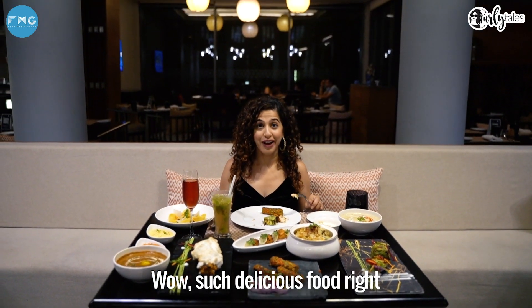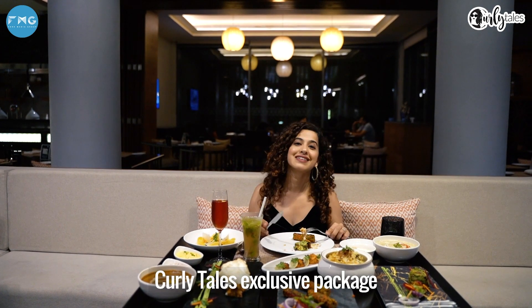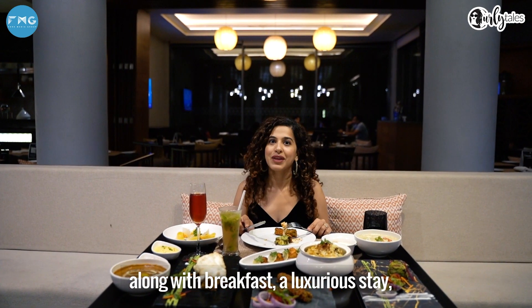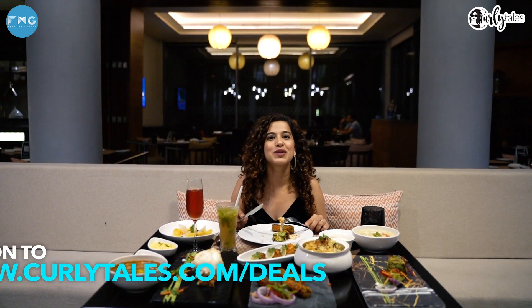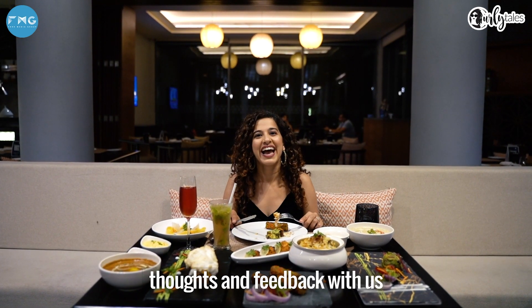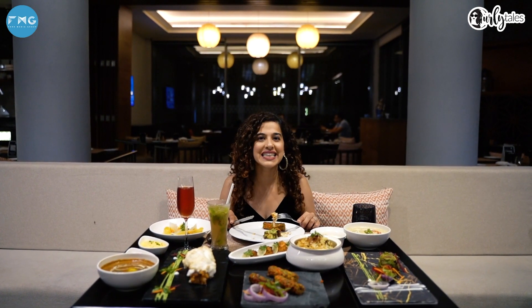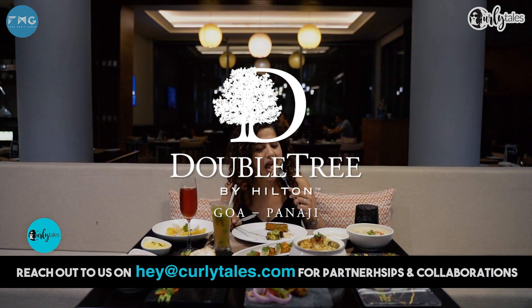Such delicious food right in front of me, and guess what — your dinner is included in the Curly Tales exclusive package, along with breakfast, a luxurious stay and an excursion to Dewar Island. So what are you waiting for? Head to CurlyTales.com/deals and buy this amazing experience. Don't forget to share your thoughts and feedback with us on our Facebook, YouTube and Instagram handles. Until then, it's me Kamiya Jani signing off — see you soon. Bye!